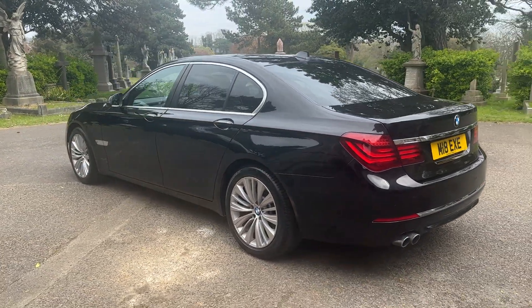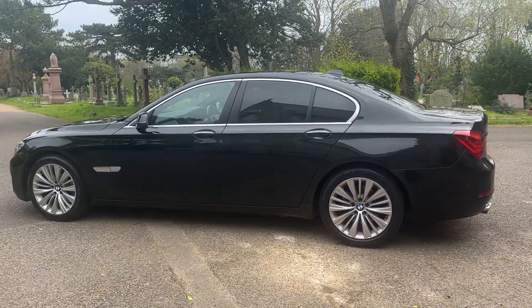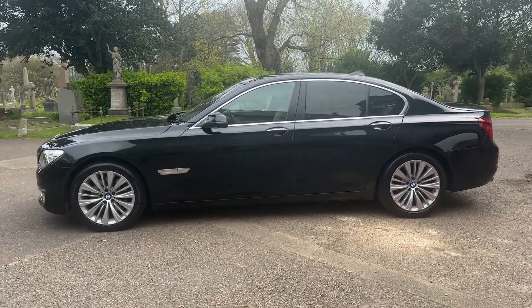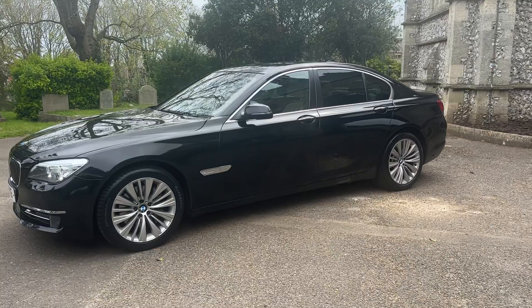Finance is available on this vehicle. You can find finance calculators, an eligibility checker, and an application button on our website www.browns-autos.co.uk. You will also find a delivery page and a warranty page there, as this car does come with a six-month warranty included in the price.